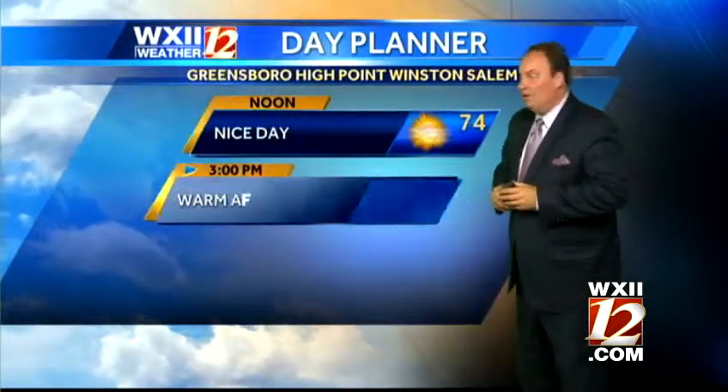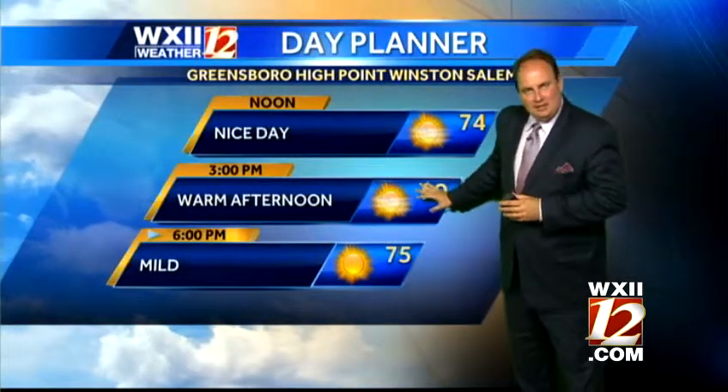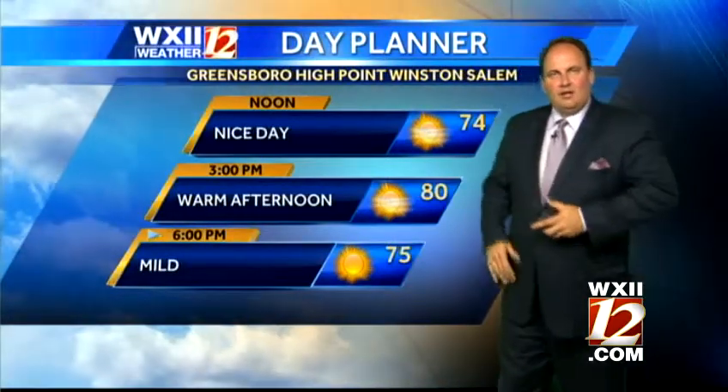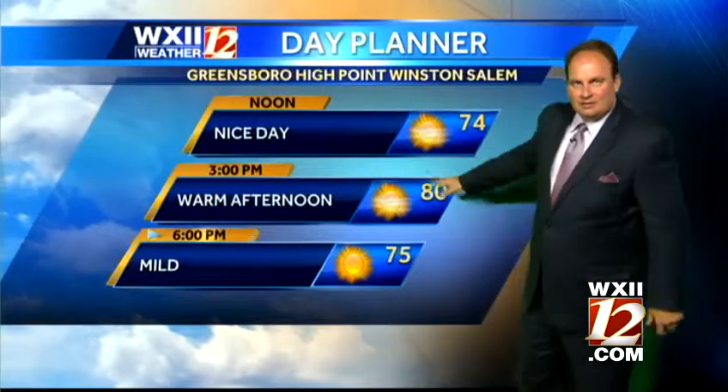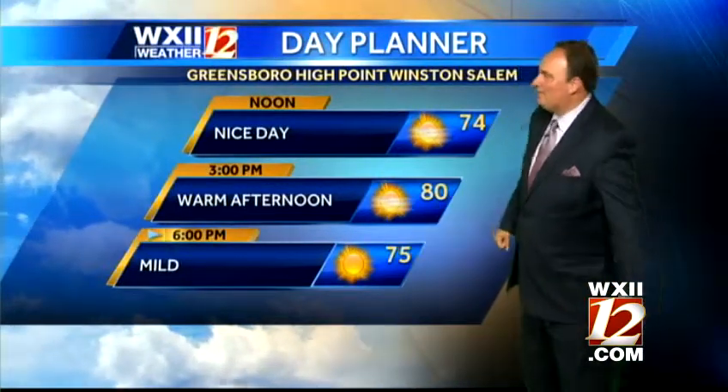Morning numbers quickly getting up into the 60s, and by noontime up to about 74, in what's going to be a warm 80-degree temperature experience today. Yesterday we hit 78, so a pretty good practice run. Notice the mild 70s even this evening as you venture out to get your kid at ball practices or get some yard work done, getting those leaves that continue to fall more and more.